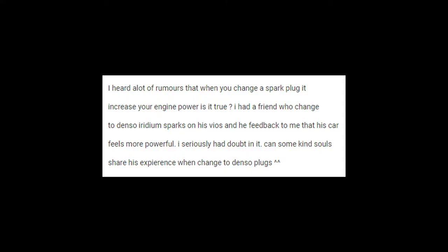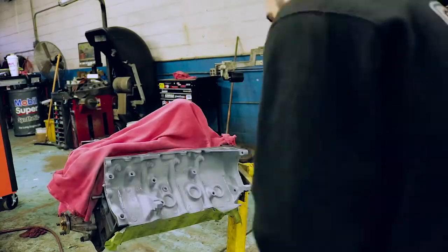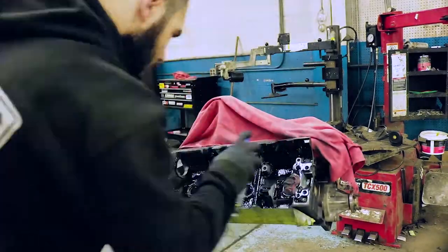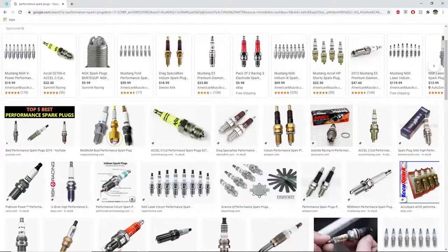Performance spark plugs. I see it all the time on the forums: will these spark plugs increase my horsepower? And of course you're going to have people saying yes, I put them in my engine and I can feel the difference. Well, yes, you will feel the difference if your current plugs are worn out and in need of replacement. All the spark plug is going to do is restore your engine back to its peak performance. You won't get a horsepower increase.